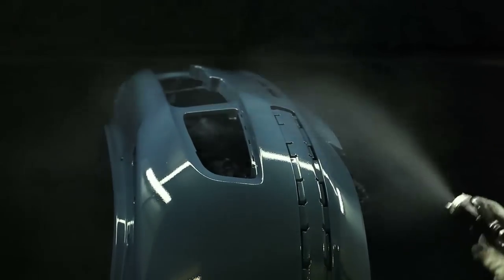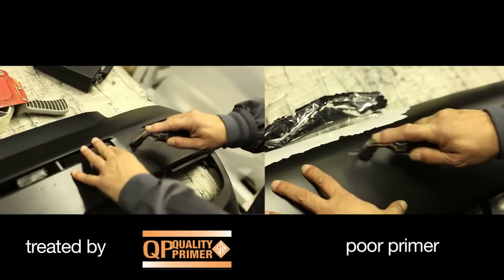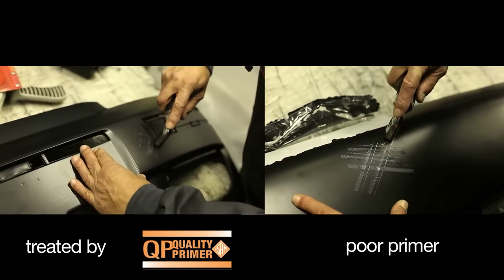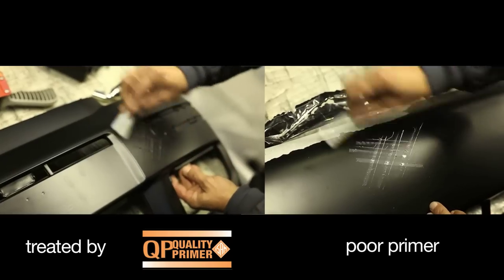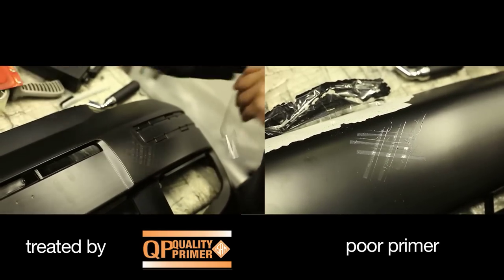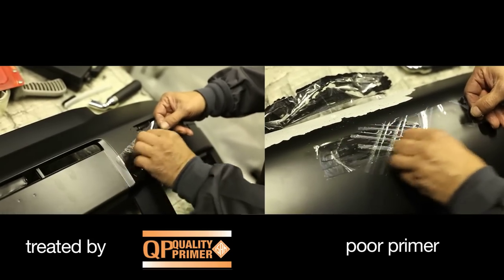One piece every 35 has to be used for the grid test. It consists in carving on the surface a series of orthogonal lines to create a dense grid. On this area, a transparent adhesive tape is applied and then strongly removed. If the transparent adhesive tape is clean, the primer perfectly sticks into the piece. The positive result of the quality control confirms the correct procedure of the priming process.